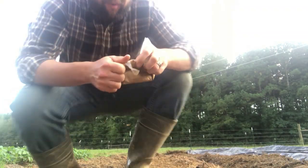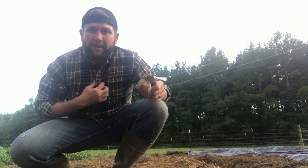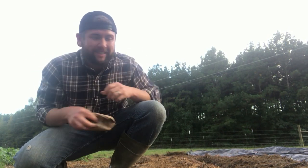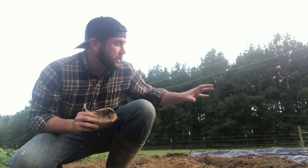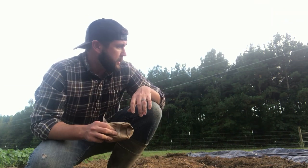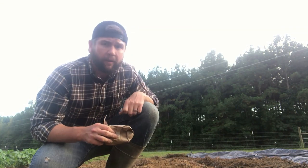Collards are finished. You can see I'm wearing my flannel today because it's actually cold — it's like 50 in Mississippi. For all the people watching up north, you're laughing right now. We've got this done and I'm actually going to make another row because I like greens, so we'll have plenty enough as we get into winter.